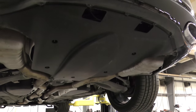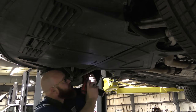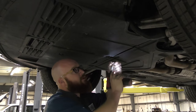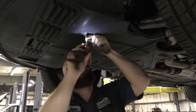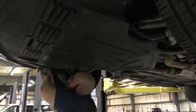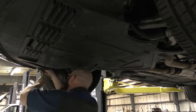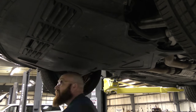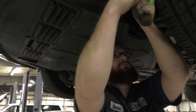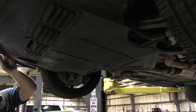Let's go ahead and get the front belly pan off and start our oil change. We'll use a T30 Torx to take out the bolts, then a T25 Torx for the wheel well screws and the bolts along the bumper.